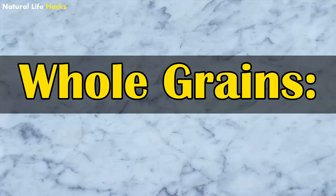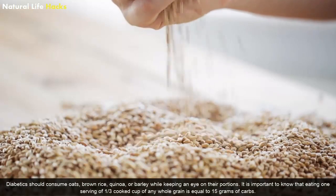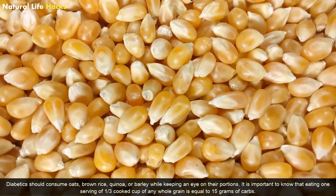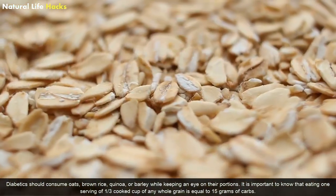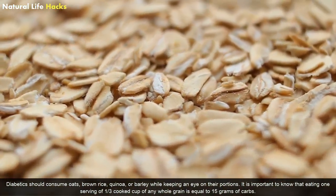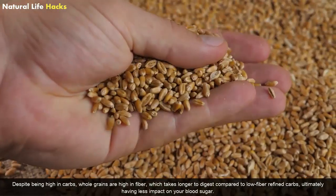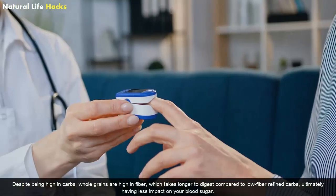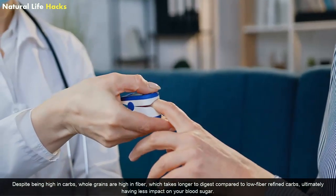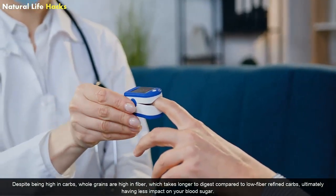Whole Grains: Diabetics should consume oats, brown rice, quinoa, and barley while keeping an eye on their portions. It is important to know that eating one serving — a one-third cooked cup of any whole grain — is equal to 15 grams of carbs. Despite being high in carbs, whole grains are high in fiber, which takes longer to digest compared to low-fiber refined carbs, ultimately having less impact on your blood sugar.